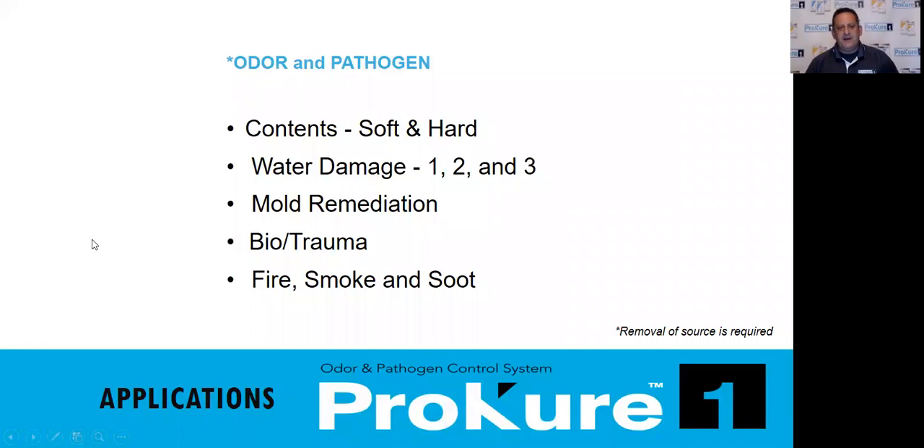Now let's talk about how it's being used. For contents — hard and soft — Barb can give you the best examples. We've used this for protein odor, fire and smoke odor, cat urine, dog urine, and musty odors. Just being able to spray it in the air in a small area near the content kills the odor. We've had great success with it. It's easy to use and easy to train people how to use it.